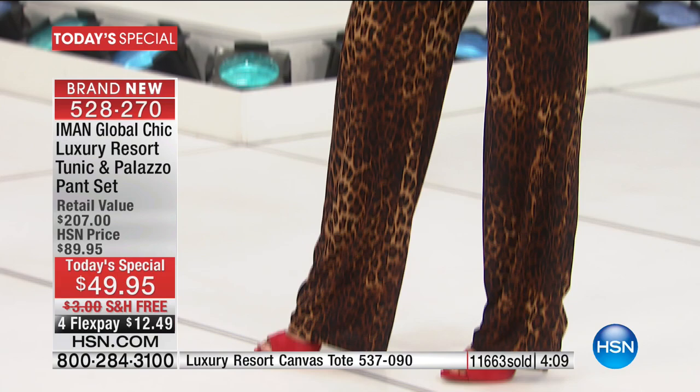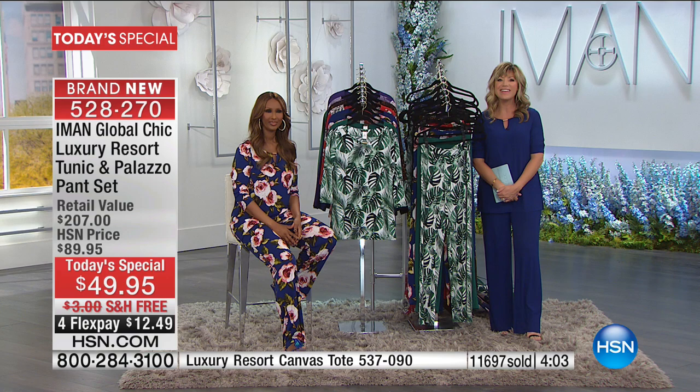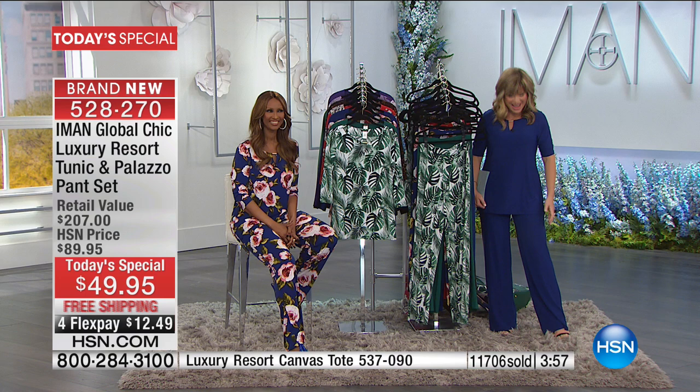Lauren is calling from New Mexico. Hi Lauren. She says: I cannot believe I'm talking to both of you. Iman, I feel like you're my own personal stylist. I get compliments on everything I've bought from you over the years. Lauren ordered two today's specials — the leopard and the navy floral that Iman is wearing. Amy: Oh, I love that. The floral is what's coming into season. Iman: Don't forget you can also wear this tunic with jeans and denim.